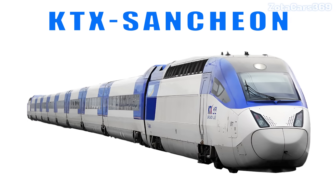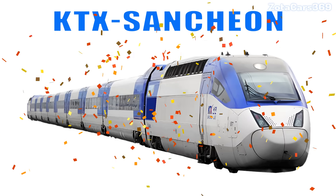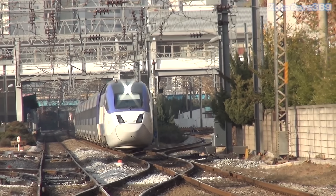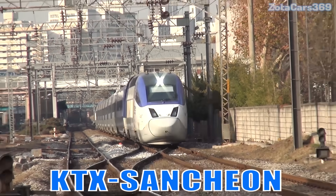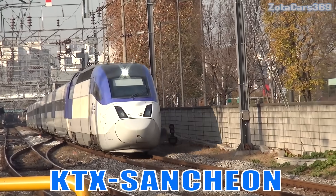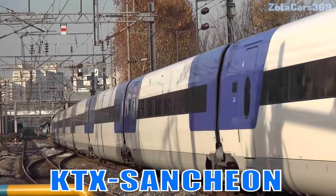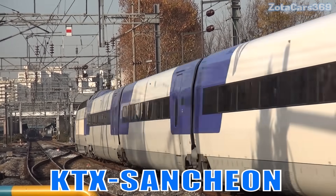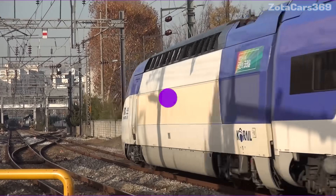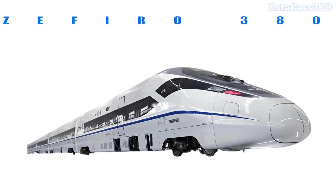KTX Suncheon. This is the KTX Suncheon. It is South Korea's advanced high-speed train, running smoothly up to 305 kilometers per hour with reliable performance.